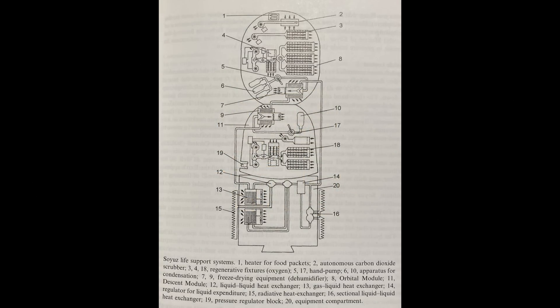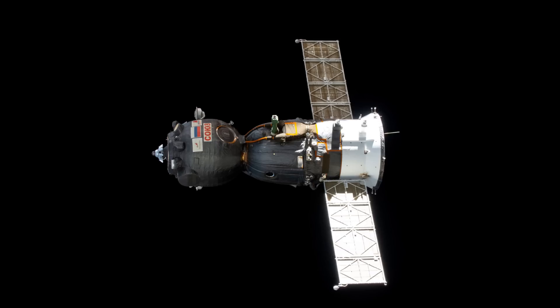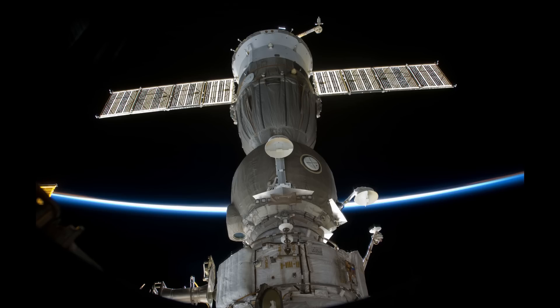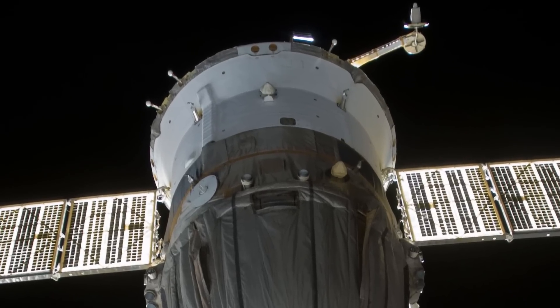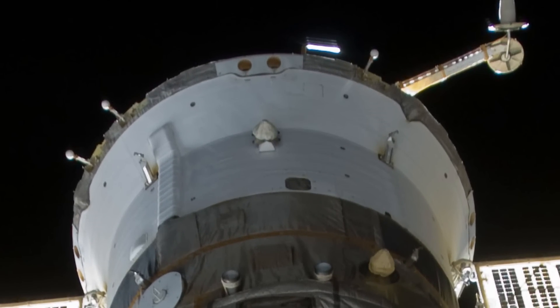There are two coolant loops. One is for the cabin to keep the people at a reasonable temperature. The second loop is for the electronics inside the service module. Both run through a system of heat exchangers and then across the surface of the back of the Soyuz. A lot of the Soyuz is covered in blankets, but right at the very bottom the blankets disappear, and you can see circular ribs or ridges where the cooling fluid is being pumped around so it can radiate heat into space.